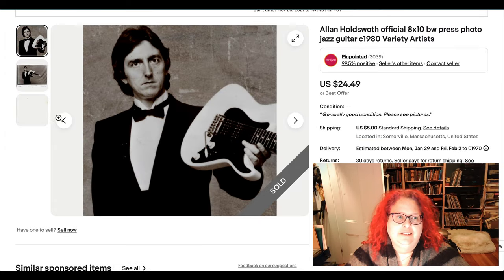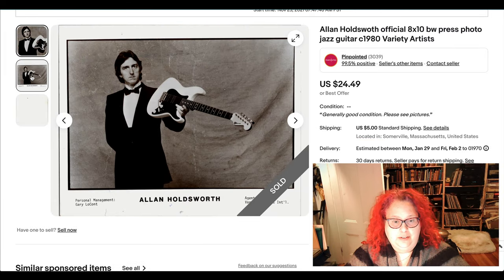Here is a promo photo of Alan Holdsworth, the jazz guitarist. I've had this for a really long time and don't know where I got it, but it finally sold.